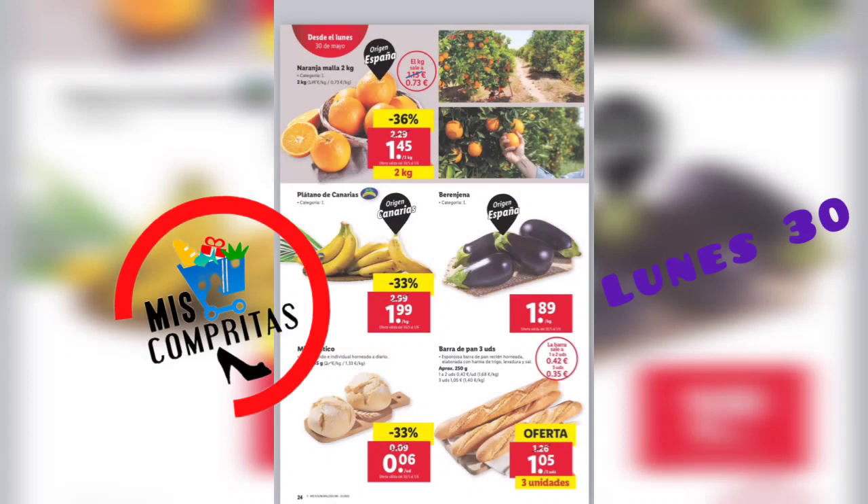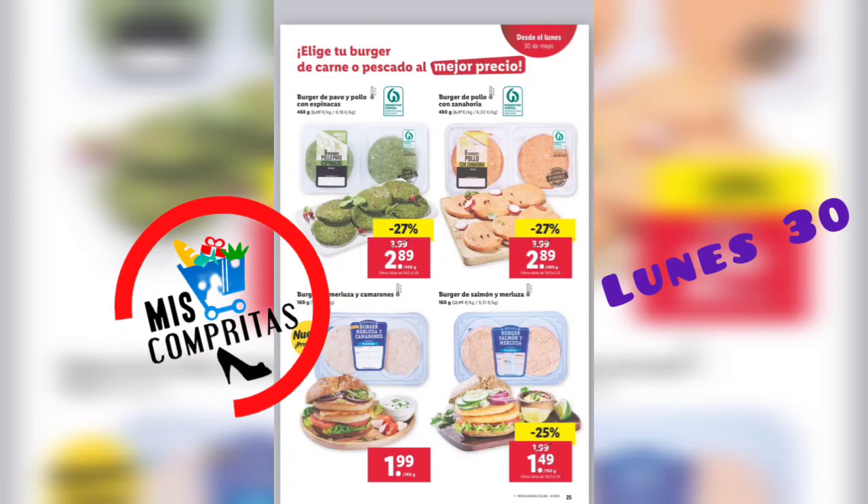Elige tu burger de carne o de pescado al mejor precio. Burger de pavo y pollo con espinacas, 2,89. Burger de pollo con zanahorias, 2,89. Burger de merluza y camarones, son nuevas, 1,99. Y burger de salmón y merluza, 1,49.